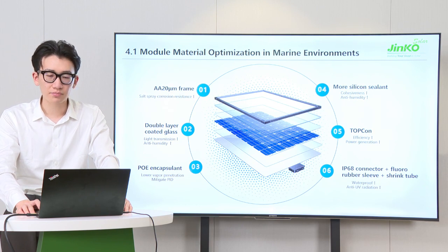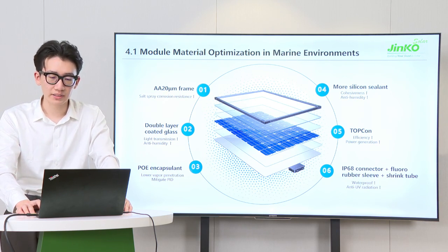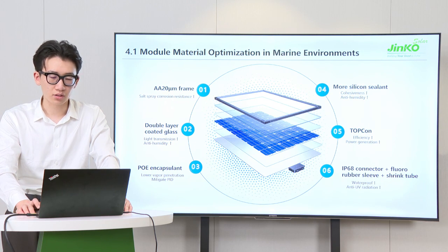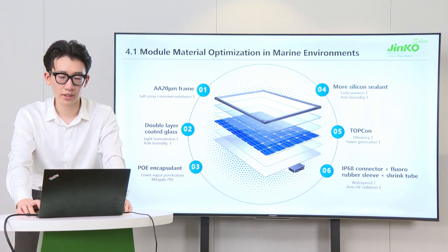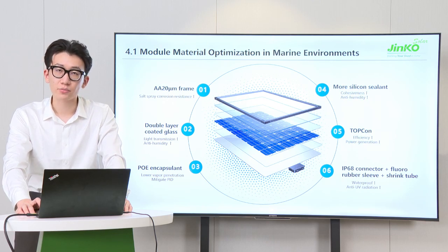The third point: adopting POE rather than EVA to ensure lower vapor penetration, better thermal stability, and high temperature endurance, while also mitigating potential-induced degradation. The fourth point: applying more silicone sealant around the edge of the solar cells and junction box to improve cohesiveness, ensuring that electrical connections are protected from humidity.